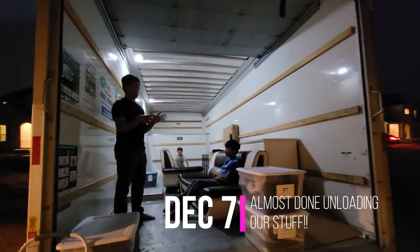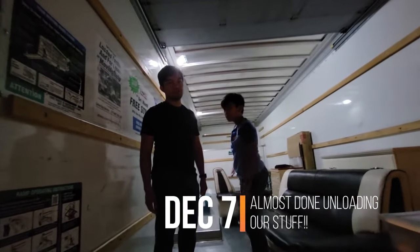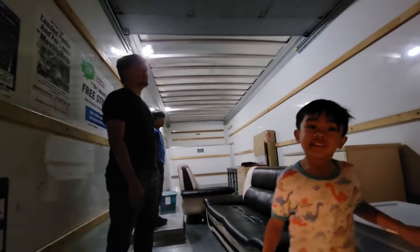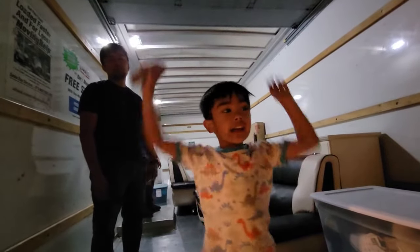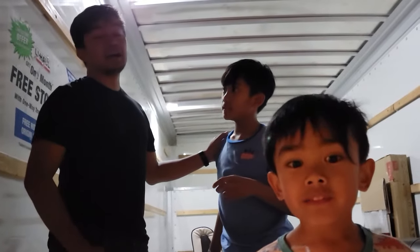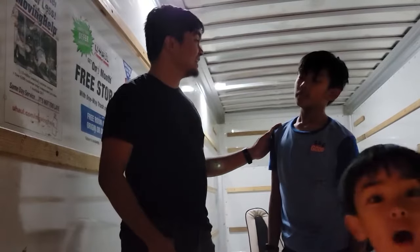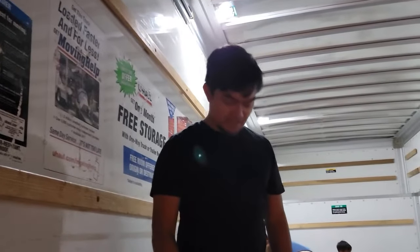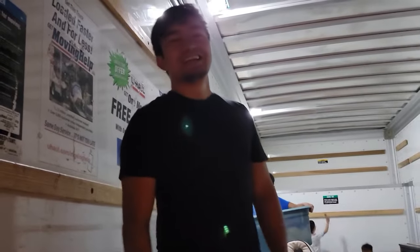We're down to the last few items inside the truck and we are all tired. We've been unloading for days. I arrived on Tuesday and right now it's Wednesday. There are so many things and we're down to the last few pieces, but they're the heavier ones. I feel like I've lost a couple of pounds maybe.